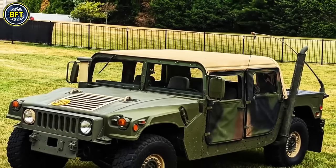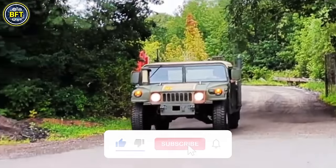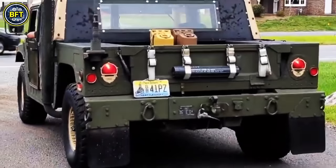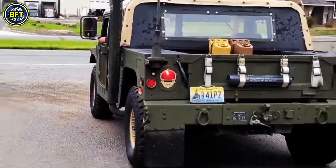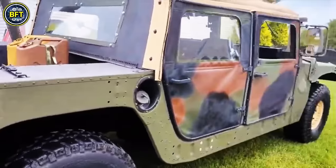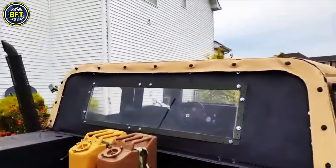Initially, the Humvee was produced without armor, but its vulnerability to improvised explosive devices during the Iraq War led to the rapid development of up-armored versions. Despite these upgrades, the Humvee was eventually replaced in frontline roles by MRAP vehicles, and more recently by the Oshkosh JLTV under the Joint Light Tactical Vehicle Program.